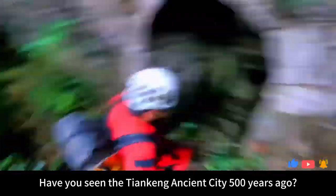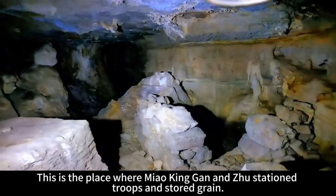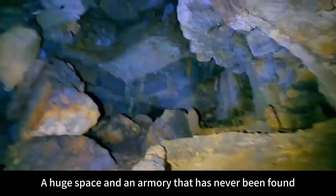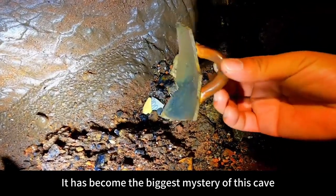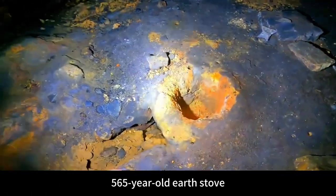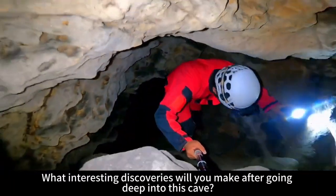Have you seen the Tienkang ancient city from 500 years ago? This is the place where Miao King Gan and Zhu stationed troops and stored grain — sophisticated city walls, a huge space, and an armory that has never been found. It has become the biggest mystery of this cave. A 565-year-old earth stove. What interesting discoveries will you make after going deep into this cave?